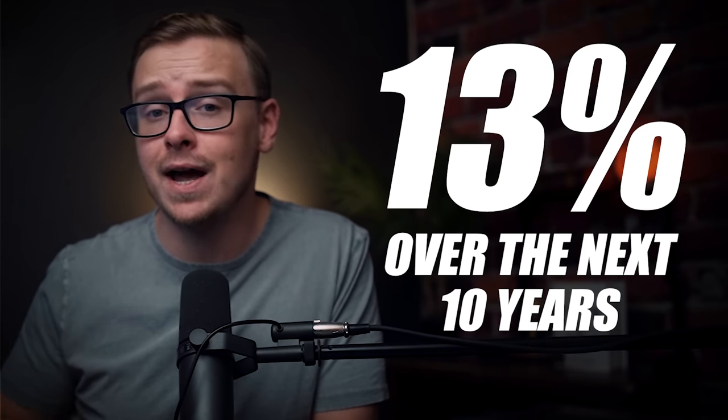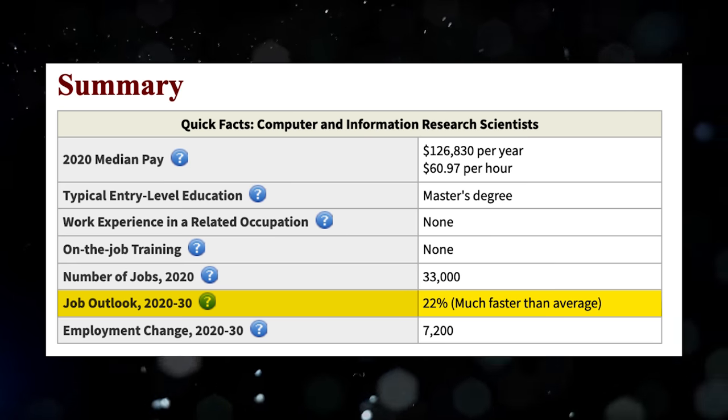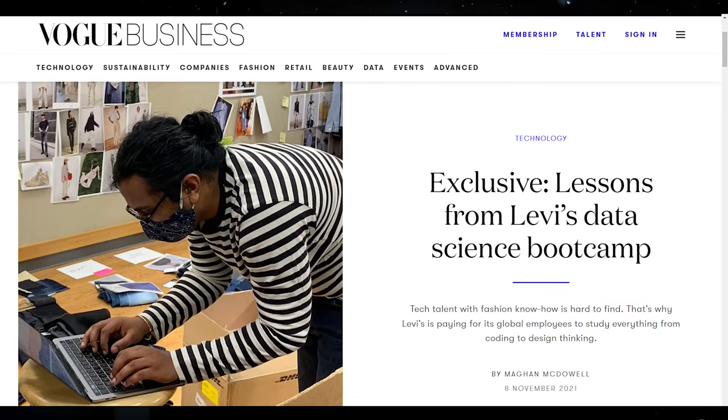Now we're going to go over job growth. All jobs in the technology industry are expected to grow at 13% over the next 10 years, which is much higher than the average of about 4%. Computer and information research scientists specifically have a job outlook of 22% over the next 10 years, which is fantastic. Because of the popularity of data science, many boot camps and online programs have popped up, and some say the industry is becoming saturated and it's harder to get a job than just a few years ago.